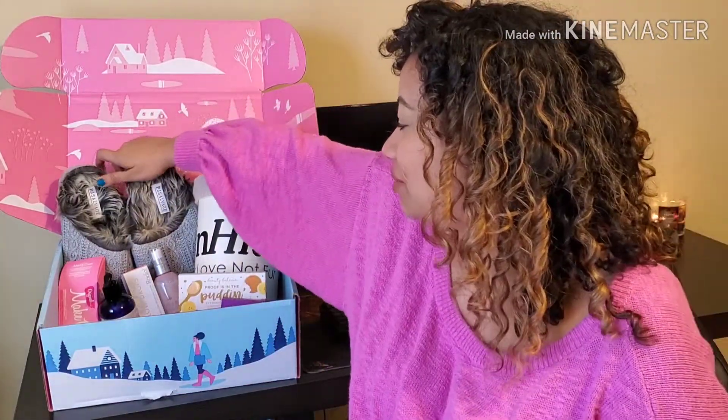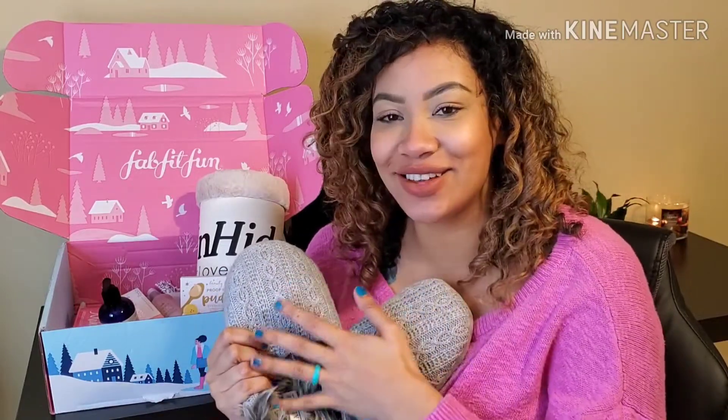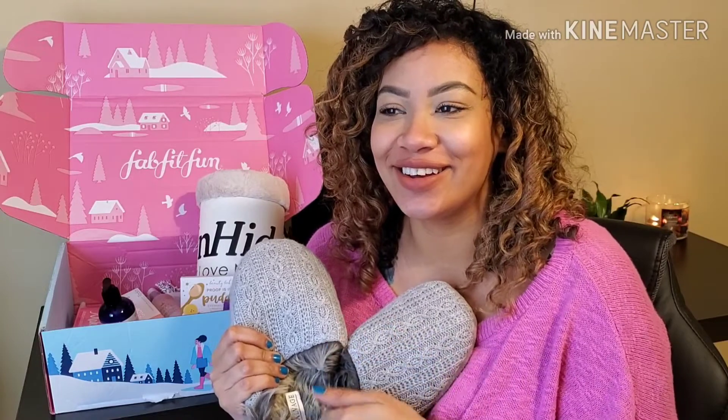So the first thing that I noticed — oh my goodness. These are slippers. Some people call them house shoes, whatever floats your boat. These are from PJ Salvage and they're so fuzzy. They're ethically made, which is something that's important to me. I haven't worn them, but they feel super, super comfy. This kind of reminds me of winter, which I know it's a winter box, but it just feels luxurious.